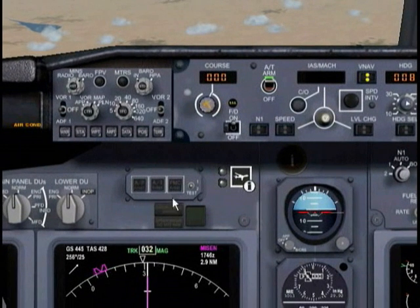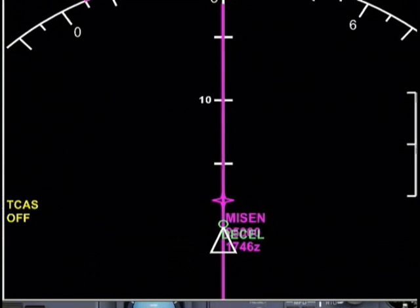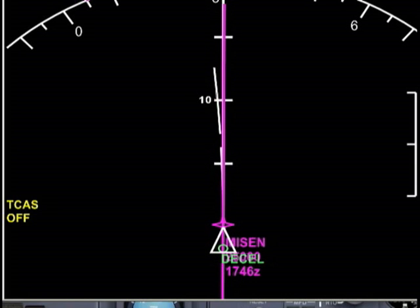One thing you can do is visualize what's going on a little better. Hit the DATA button, and now it's giving us information of where we need to be — visually displaying roughly what time we're going to be hitting this point and at what altitude.